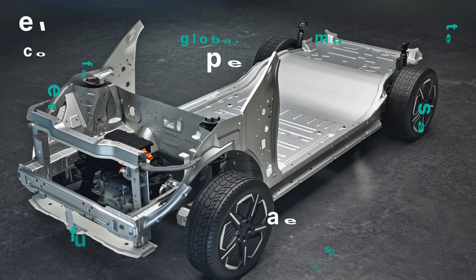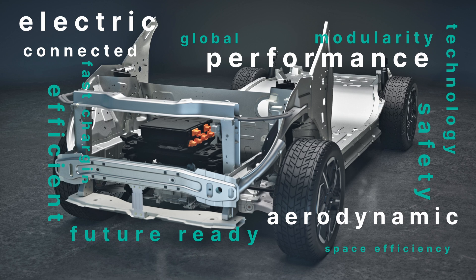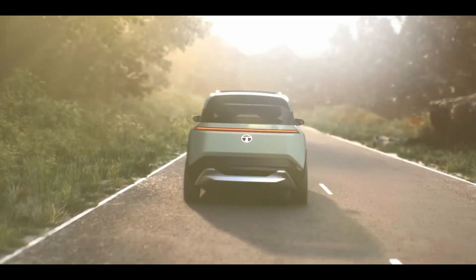With these 4 layers, there will be an active architecture. Tata's upcoming EVs will be very competitive, value-for-money, and better EVs. The ACTI.EV architecture will be a game-changing future for Tata Motors' EV growth.